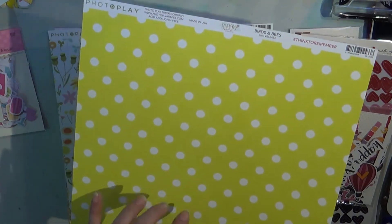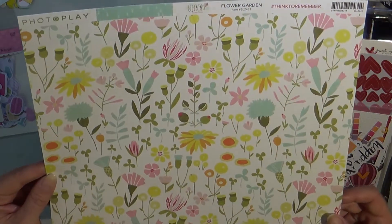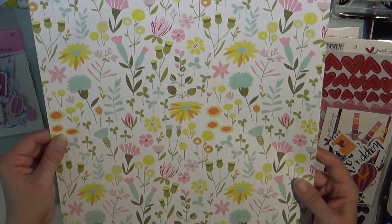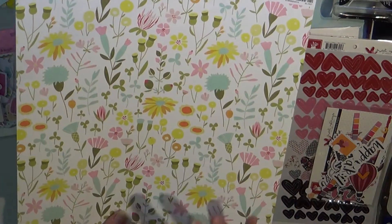This paper is called Birds and Bees from the Bloom collection by Photoplay, and the back side is a super neon yellow — like a chartreuse. This is another piece of Photoplay Bloom called Flower Garden, just the cutest. It's got little raindrops on the back, but I'm probably going to use the front side.